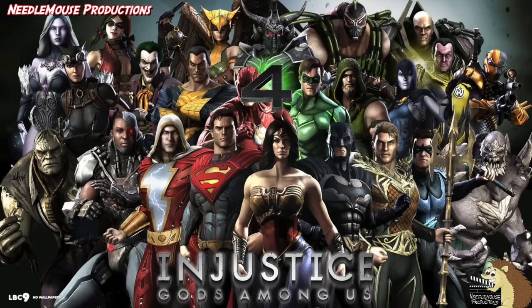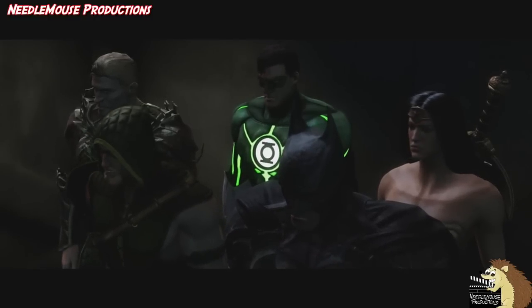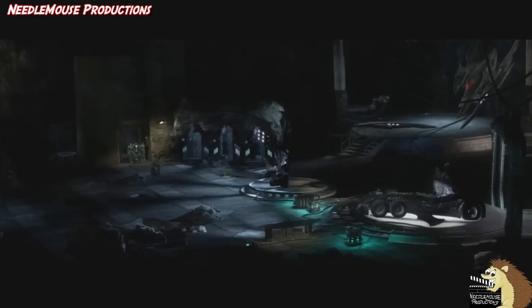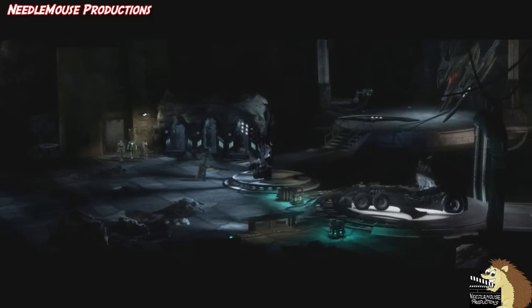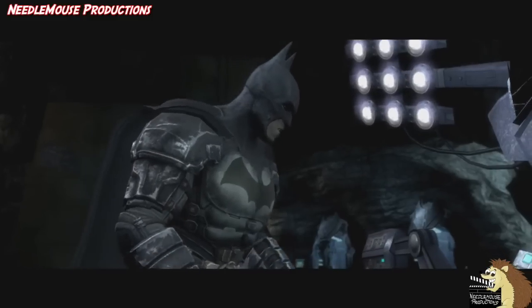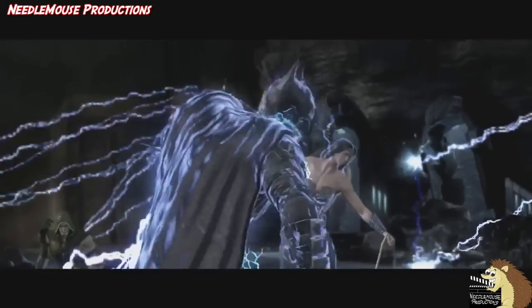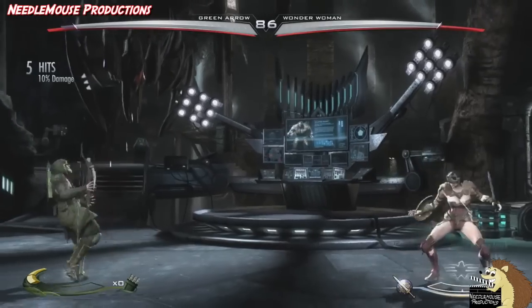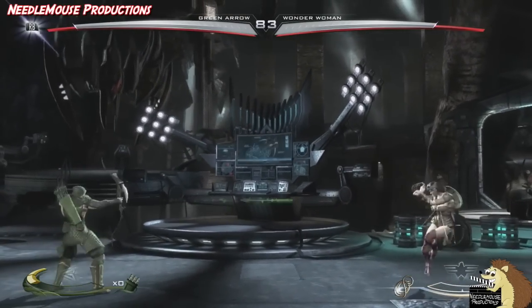Number 4: Injustice Gods Among Us. When this video game was released, it featured, without question, the best looking Batcave in a video game to date, and probably the best cave in media period. Even though it had been ransacked and damaged by Superman and the regime, it still is pretty awesome, and features interactive options such as enabling a person to attack the enemy with the Batmobile. The Batcave is featured in both the main story mode and in the interactive fights as a stage you can select to fight on.